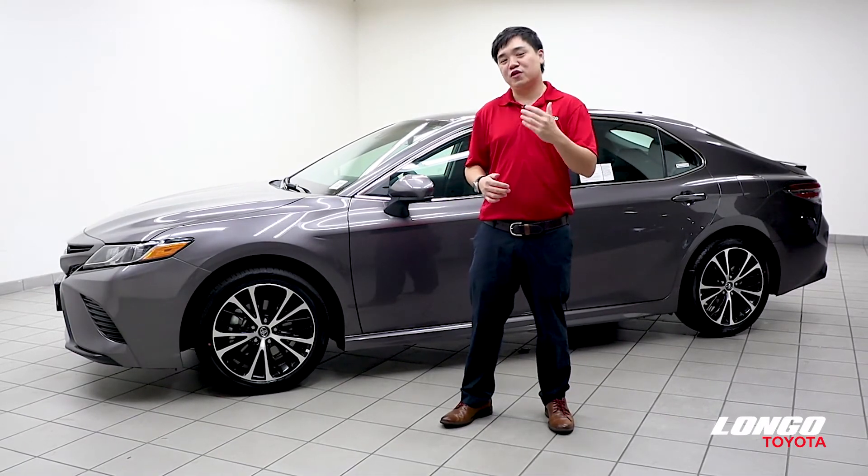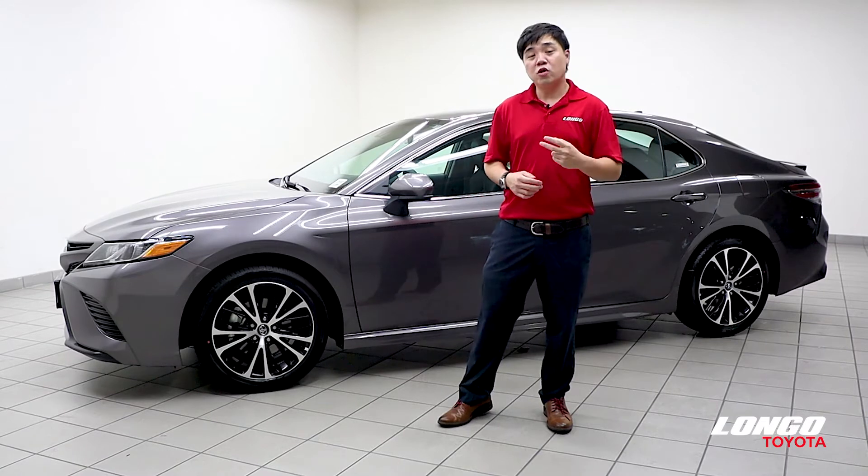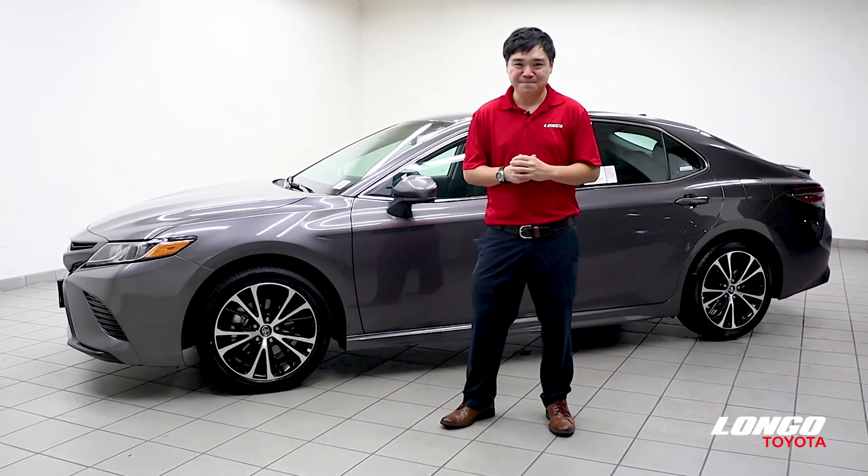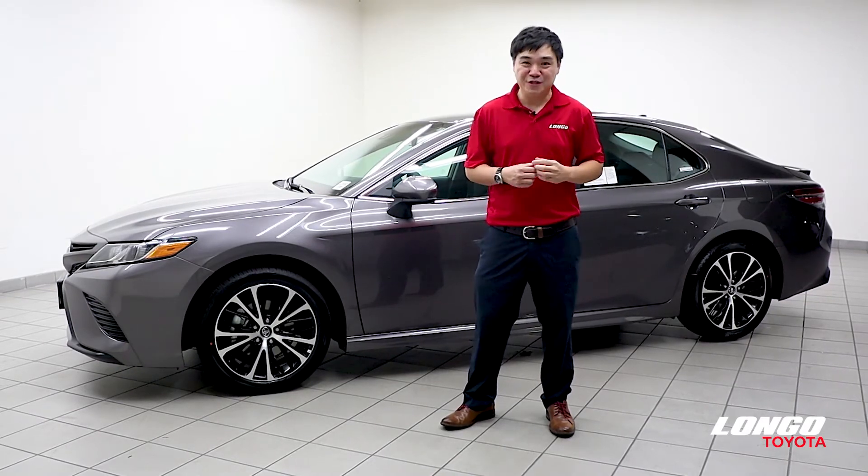And all Toyota Camry comes with ToyotaCare, which offers two years or 25,000 miles, whichever comes first, of complimentary maintenance plan. So come to Longo and pick your flavor of the Camry today.